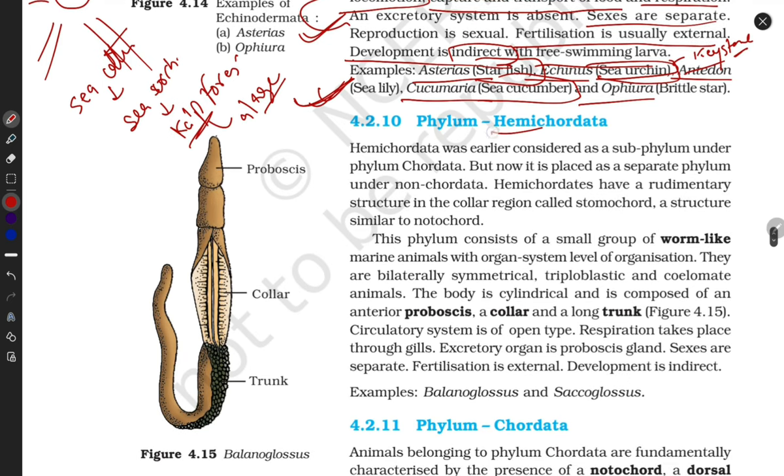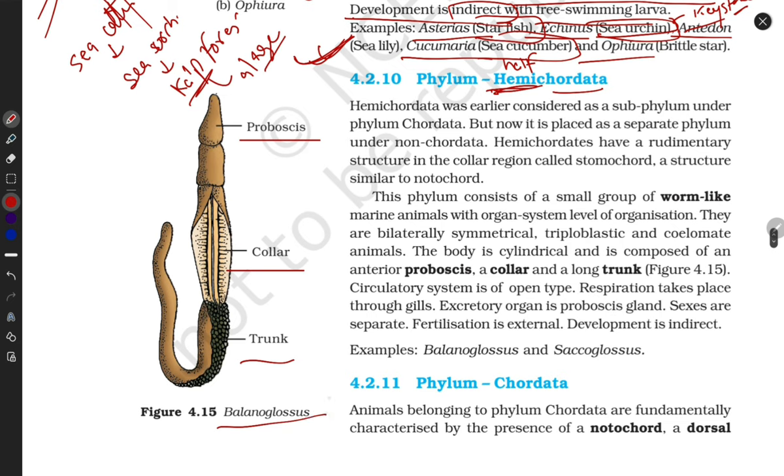Next phylum is Hemichordata — 'hemi' meaning half. These animals are not fully chordates; they are half chordates. Their body is divided into proboscis, collar, and trunk. A great example is Balanoglossus, which is also in your lab, and Psychoglossus. They have a little bit of notochord-like structure, not a fully developed nerve cord — that's why this phylum is called half chordate.